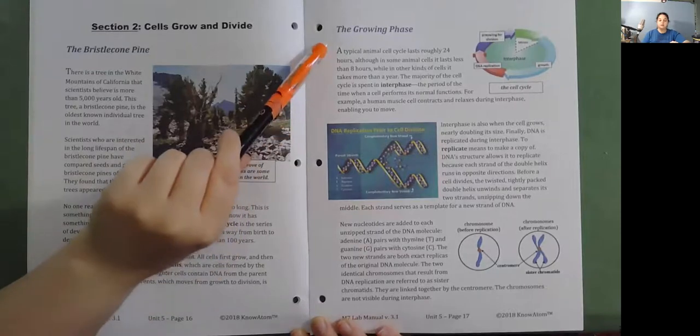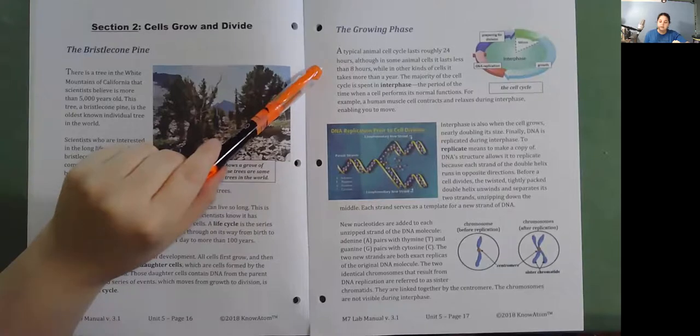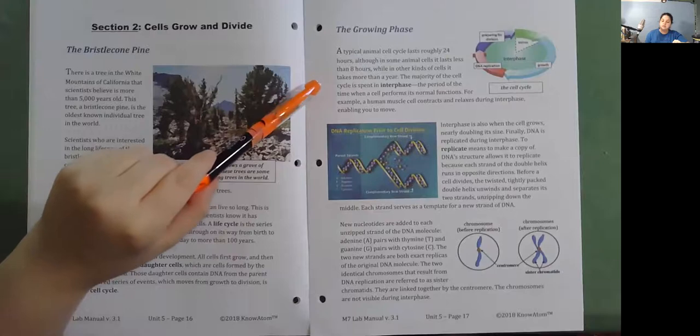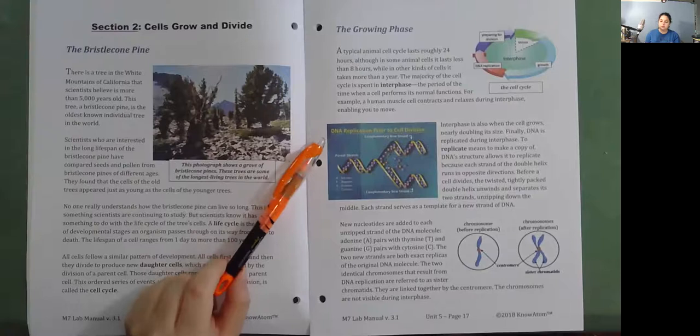The Growing Phase. A typical animal cell cycle lasts roughly 24 hours, although in some animal cells it lasts less than eight hours, while in other kinds of cells it takes more than a year. The majority of the cell cycle is spent in interphase—the period of time when a cell performs its normal functions. For example, a human muscle cell contracts and relaxes during interphase, enabling you to move. Interphase is also when the cell grows, nearly doubling its size. Finally, DNA is replicated during interphase.